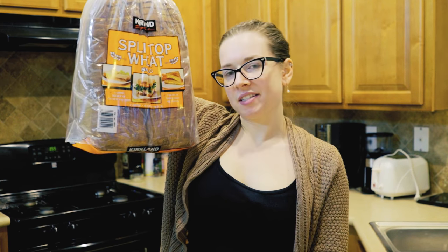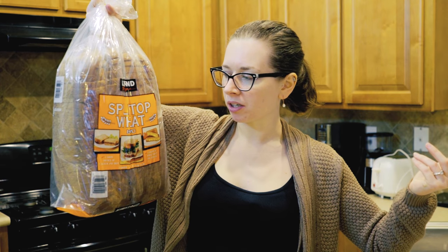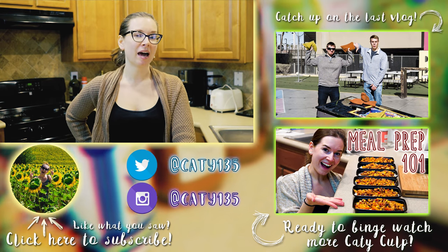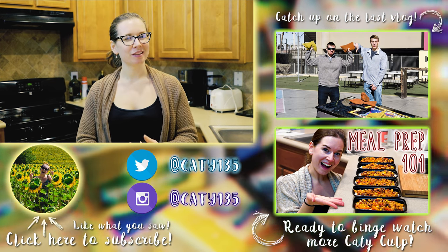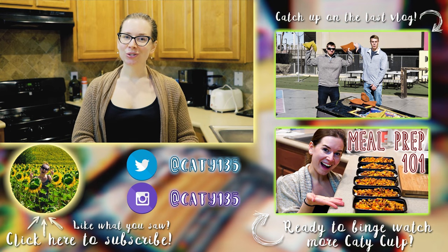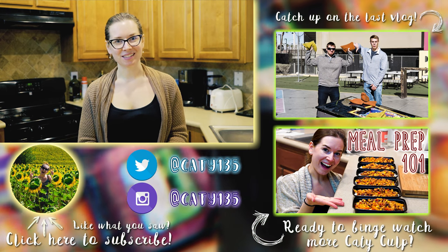Last but not least, we got some bread — Costco-sized bread is ridiculous. It's just split top wheat from Kirkland and it's pretty good. And that is all the things we got from the grocery stores today! Let me know in the comments if you like grocery hauls or tell me what your most frequently bought items are. If I had to bet, ours would probably be half and half — we have coffee every single morning and we always need half and half. I hope you guys enjoyed this video, give it a thumbs up and subscribe if you haven't already. Bye!